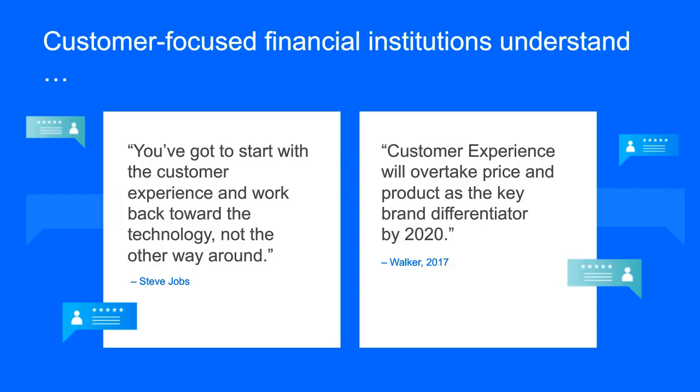What we're seeing with our banking and insurance customers is they are very much shifting to a customer-centric strategy, a strategy that is really built around delivering an exceptional customer experience. The critical thing for us is customer experience as an outcome — starting with that outcome and working our way back from a technology perspective to figure out how to deliver on it, as Steve Jobs said, starting with the customer experience and then working back to the technology. We recognize that customer experience is becoming the key differentiator, overtaking both price and product as key differentiators for brands.